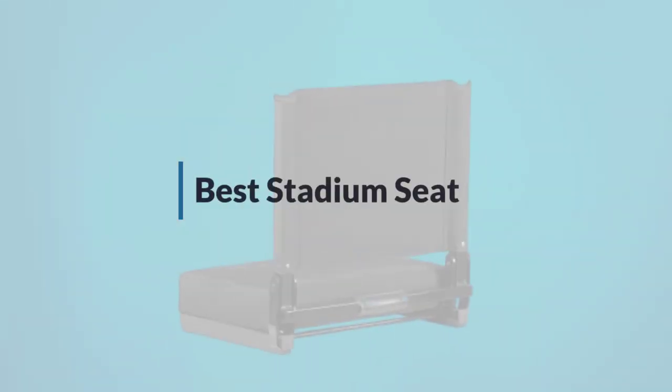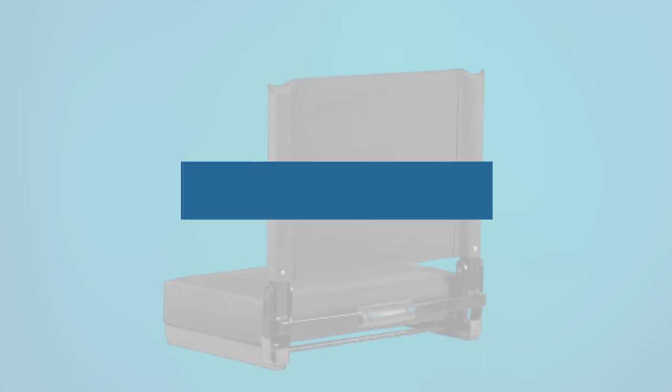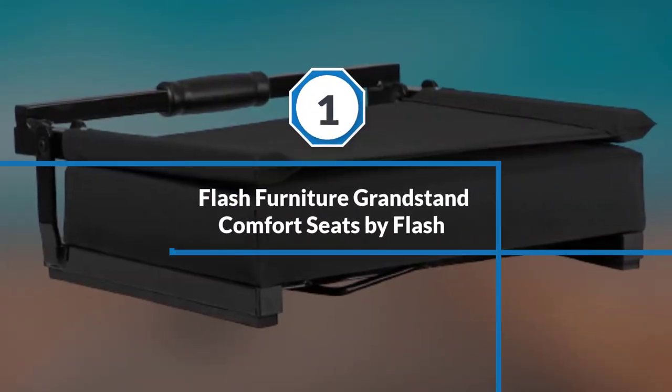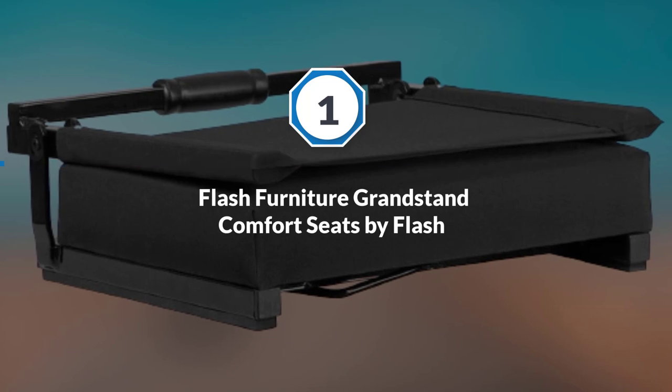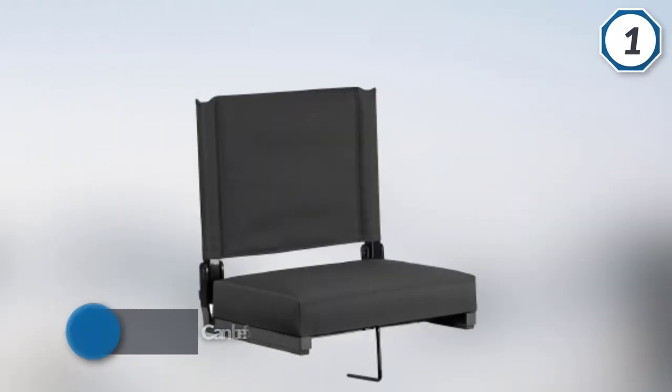If you are looking for the best stadium seat, here is a collection you have got to see. Number one, most popular: Flash Furniture Grandstand Comfort Seats by Flash. This is a big size chair that can be able to fit an adult comfortably.